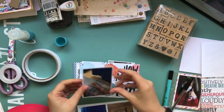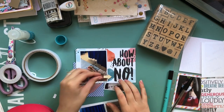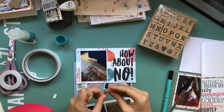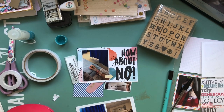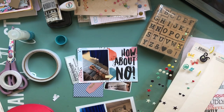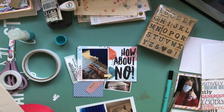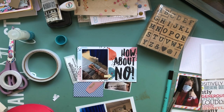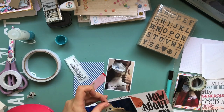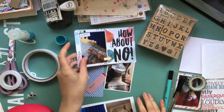Now I'm moving on to the other side of that 6x12 insert. I have this card from Simple Stories — I think the collection was called Bad Day or something like that. I thought 'how about no' was quite funny, and the large black font tied in nicely with the stamp set I'd been using on the previous page. I use those stamps throughout each of these spreads to keep it cohesive. I've stuck that down and I'm deciding what to use to embellish the layout — I use another wood veneer arrow and some washi tape.